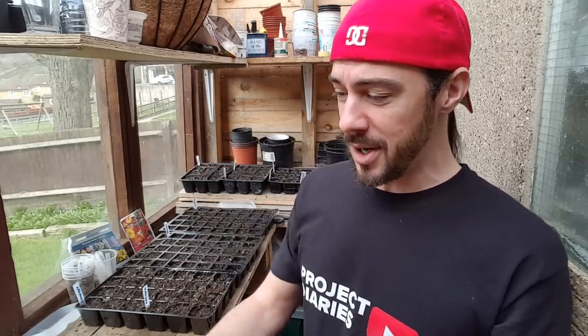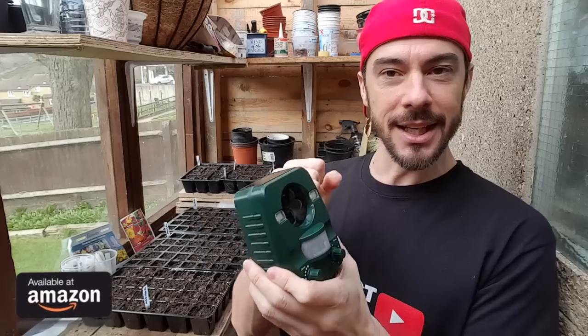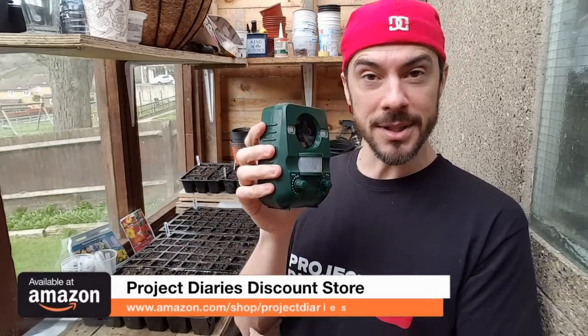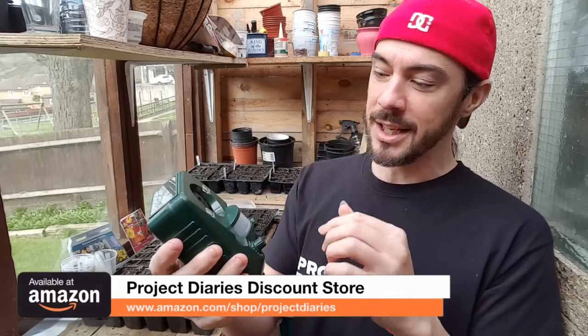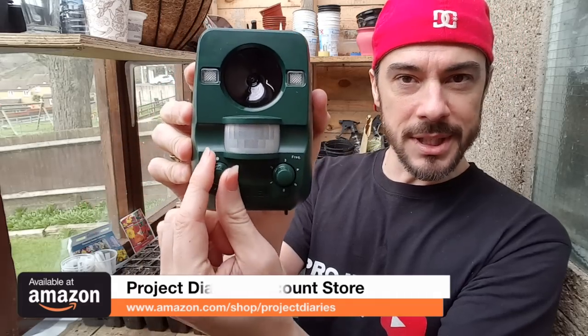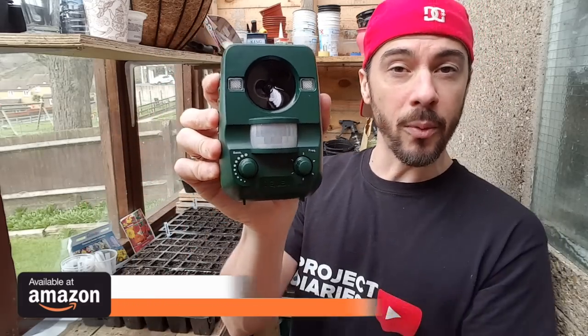This new one has come to my attention and it looks incredible — it's so sturdy compared to the other one. It's really robust, and even though it's roughly the same price, or possibly cheaper, it comes with five different settings. You can change the frequencies according to what is coming in to invade your garden.